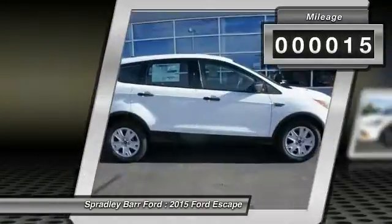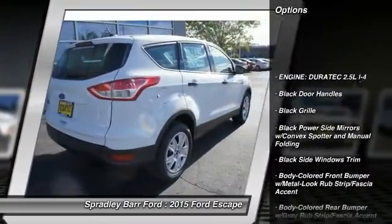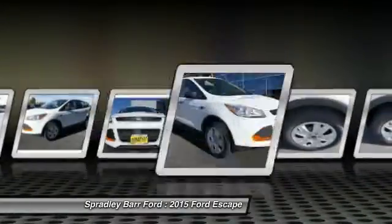This vehicle has less than 100 miles. Here are some of this vehicle's great options: front wheel drive, day night rear view mirror, black door handles, four piece floor mat set, low tire pressure warning. Come see the car for yourself.